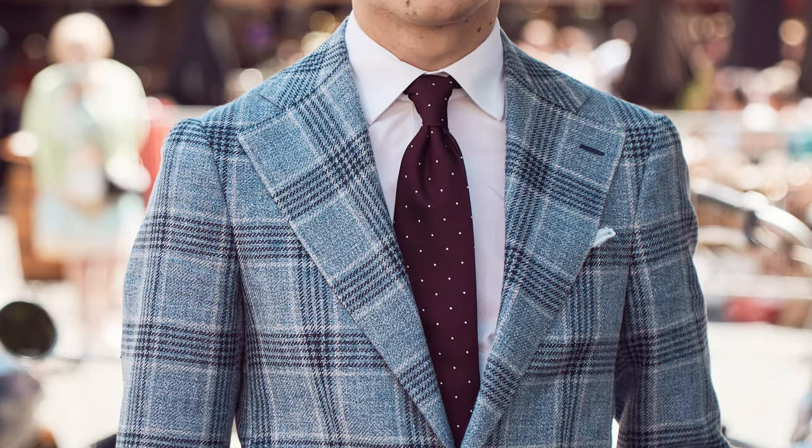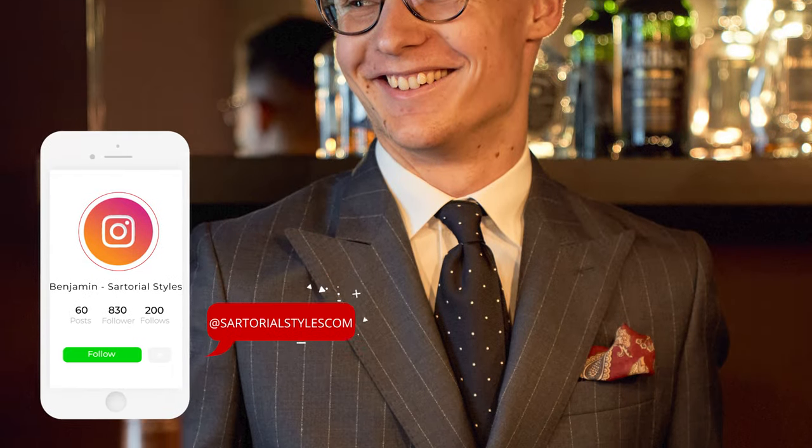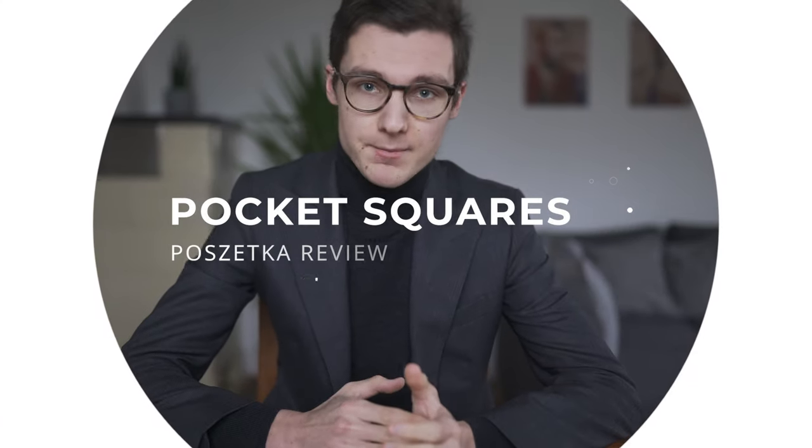Moving on to my printed silk ties. This is the newest addition to my tie collection — a yellow silk tie with a greenish lining. I absolutely love this piece and it works well with brown, blue and green tones. I also bought two polka dot ties a couple of months ago and I love to wear them as well. You can see me combining all of these items on my Instagram at sartorialstyles.com.